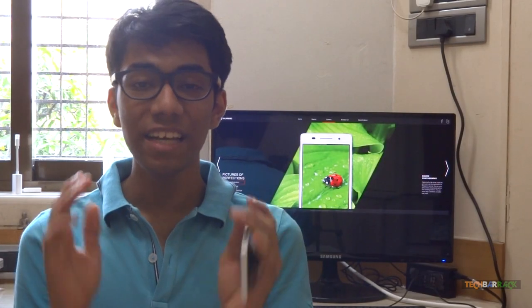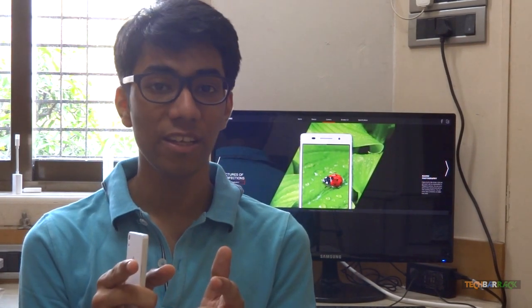So that's it with this review, guys. Let me know how you like it. Please rate, comment, subscribe, and visit TechBarrick.com.